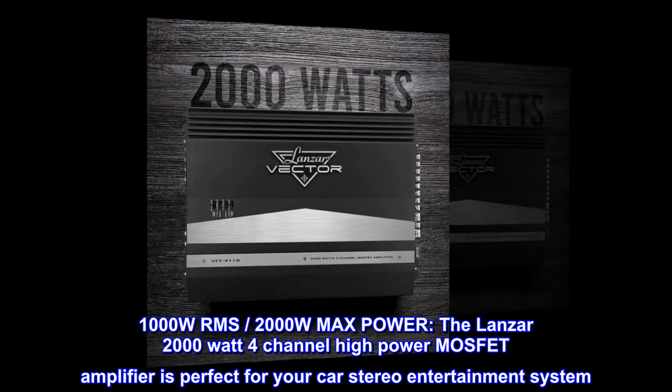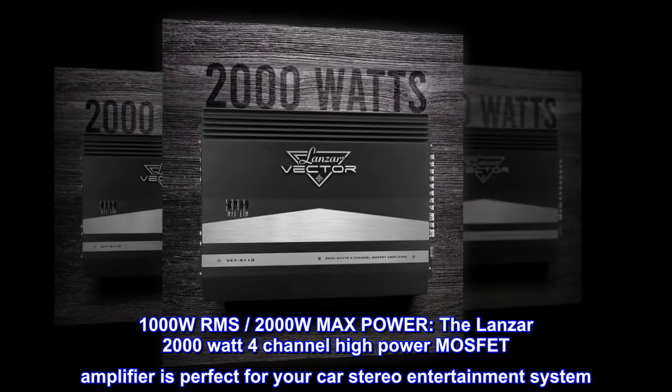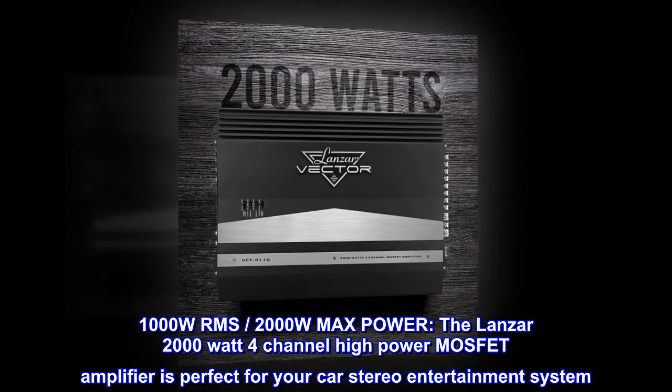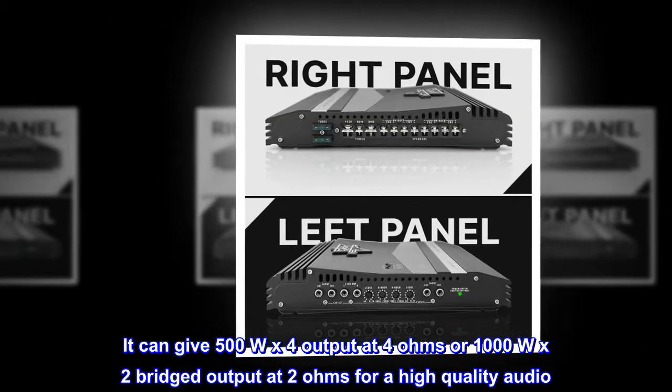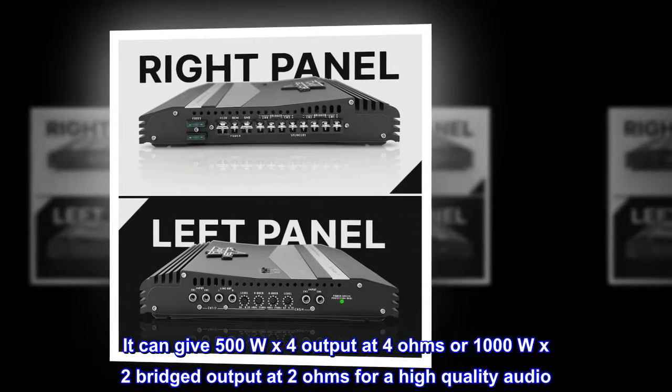1000W RMS, 2000W max power. The Lanzar 2000-watt 4-channel high-power MOSFET amplifier is perfect for your car stereo entertainment system. It can give 500Wx4 output at 4 ohms or 1000Wx2 bridged output at 2 ohms for high-quality audio.